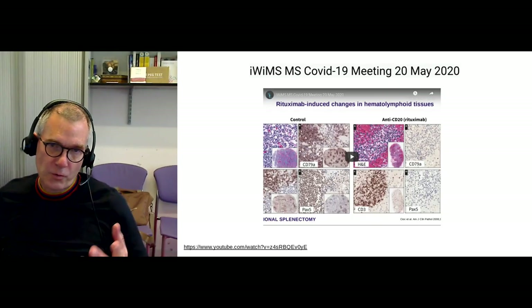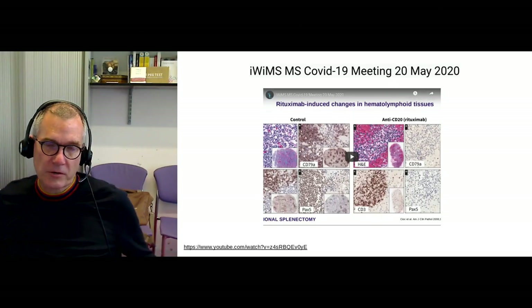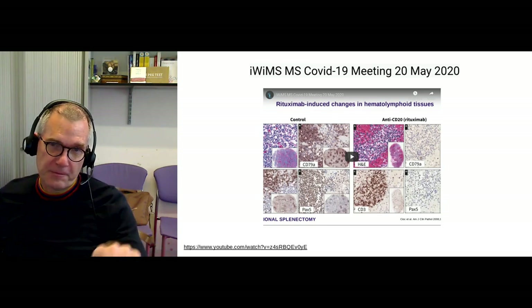Hi, I'm Gavin Juvenoni, Professor of Neurology at Barton London School of Medicine and Dentistry. I'd like to give you an update on a presentation I gave to the International Women in MS weekly MS COVID-19 meetings on the 20th of May. You can watch the presentation I gave on YouTube.